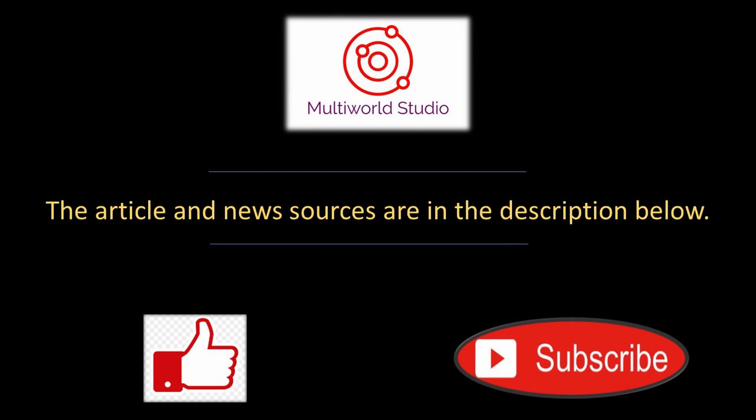The articles and news sources are in the description below. If you would like to see more of these videos, hit the like and subscribe buttons. Thank you very much, and we hope you find your daily glimpse of science as interesting as we do.